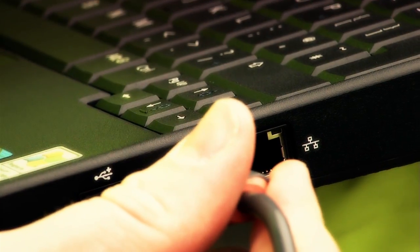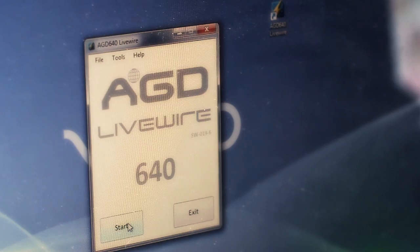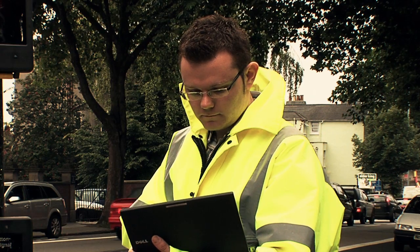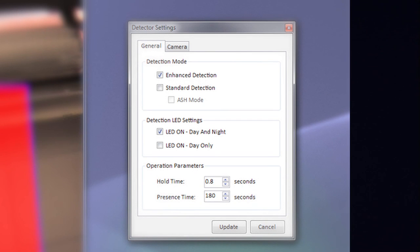The AGD 640 offers both live wire serial cable and Bluetooth interface options for live wire setup in a single unit, and the user-friendly setup tools allow configuration of the zone in a matter of minutes. Users will have the option to select from enhanced or standard operating modes to provide optimum pedestrian detection performance for their local crossing strategies.